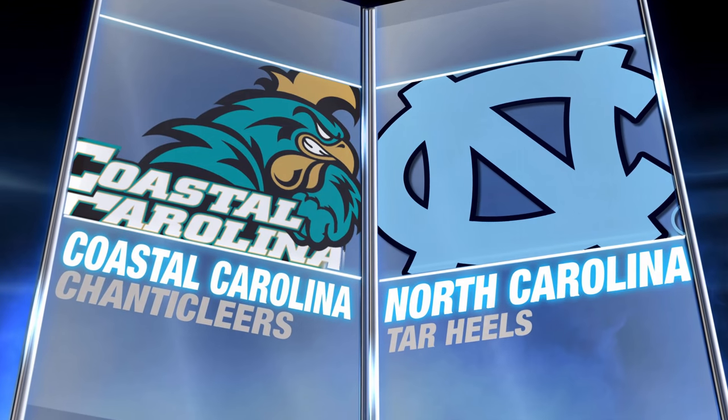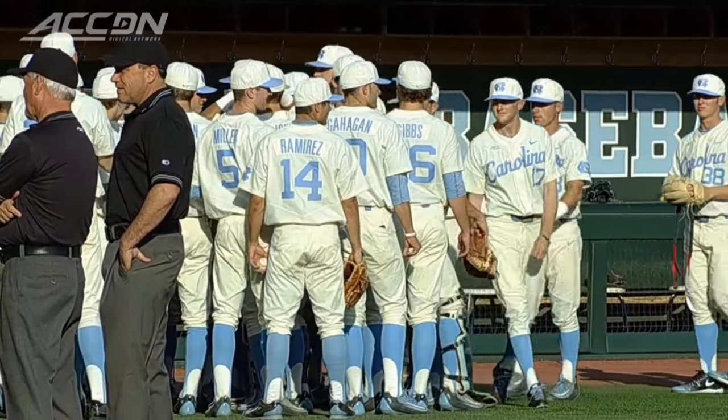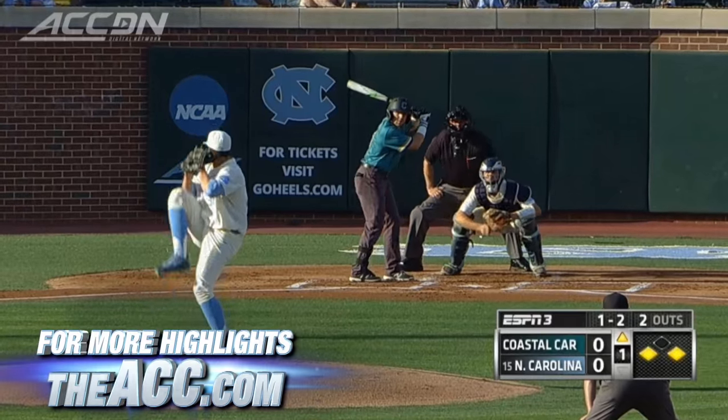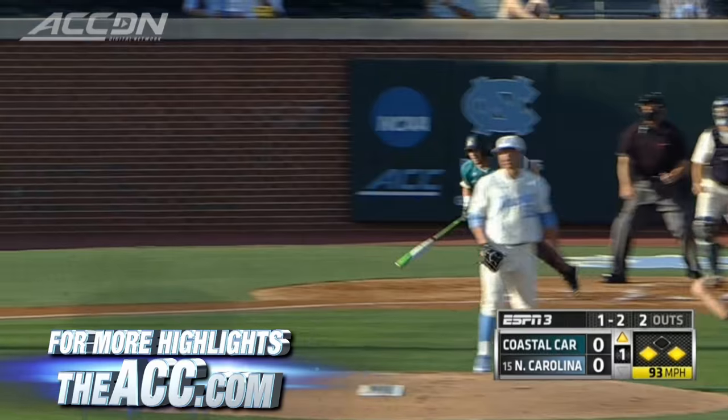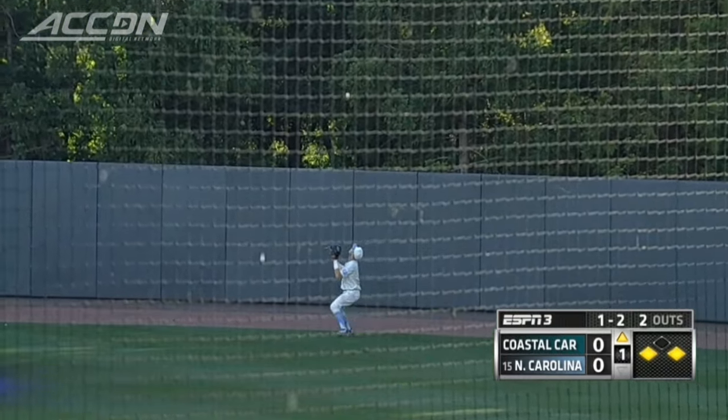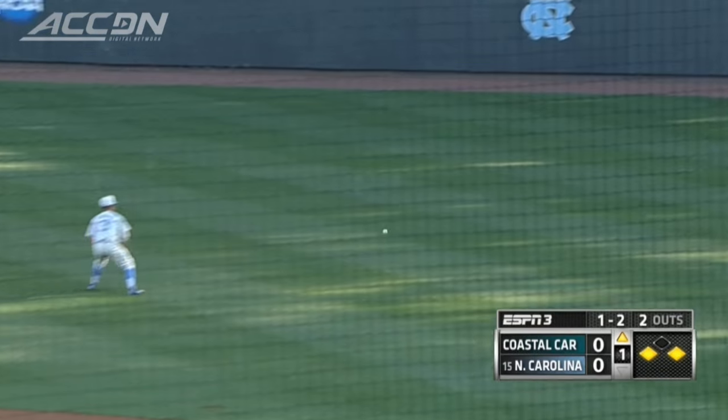North Carolina hosting Coastal Carolina in a top 20 matchup. UNC going with the Cream Hats — the debut of the Cream Hats — and it was breakfast for dinner night. But apparently North Carolina was acting like it was an early morning game and they weren't quite awake for it.